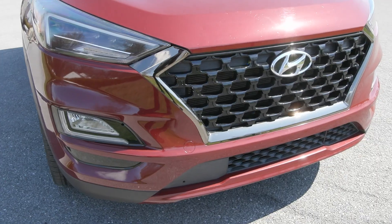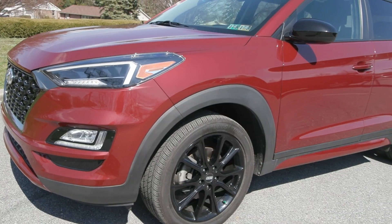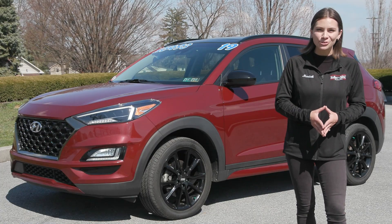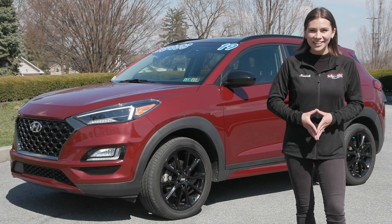This vehicle has a clean Carfax with no accidents or damage reported, less than 50,000 miles, and it is fully serviced by our incredible service team here and ready to hit the road.